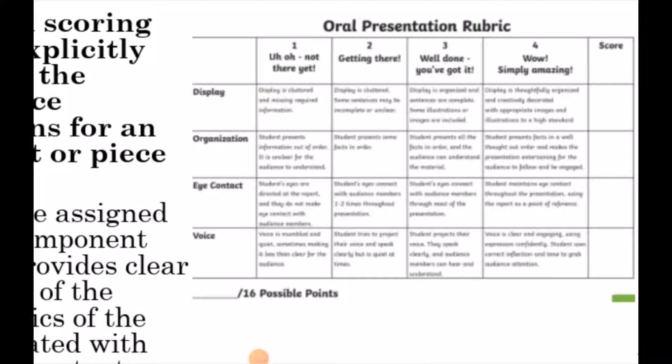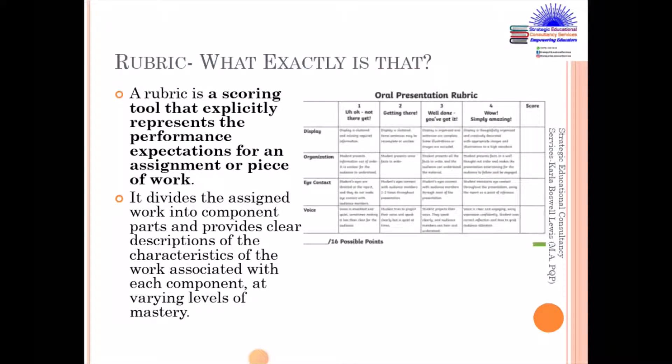So if the student is not there as yet, the student will receive one for display. But if they are getting there based on what would have been required of them, then they would get two. If they have done so well — well done — they have completed some of the specific areas, then they would receive three. And if they're simply amazing by completing all the tasks, then they would receive four. You assign the score to your right-hand and your tally at the bottom. So that really is what a rubric is.